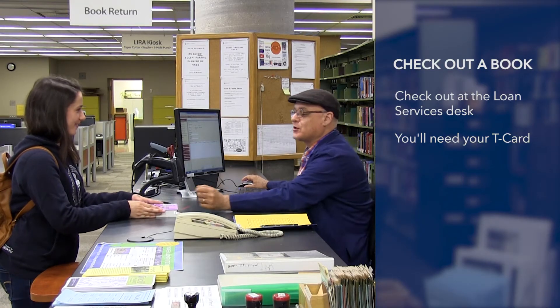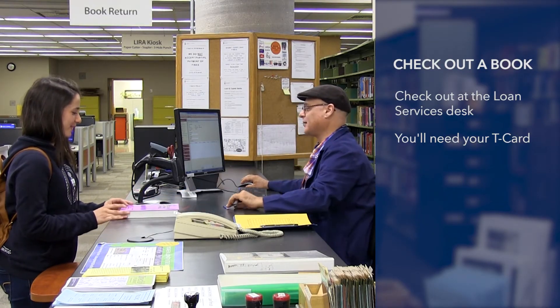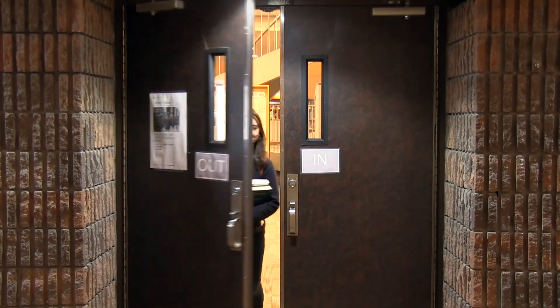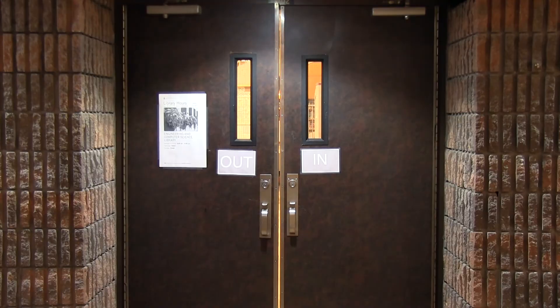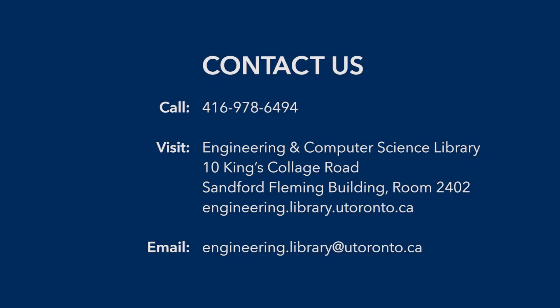Don't forget to check out your books before you go — head back downstairs to the loan services desk. This concludes our tour of the Engineering and Computer Science Library. If you have any questions, contact us. We hope to see you soon!